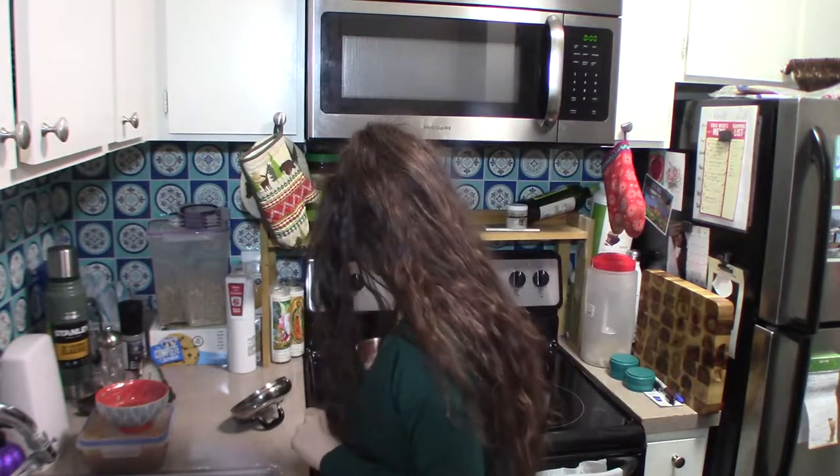If you want to know what I put in my compote: it's just strawberries — probably about a cup — a dash, maybe a teaspoon or teaspoon and a half of vanilla, and then about a tablespoon of sugar. This is what it looks like now and it smells really good.